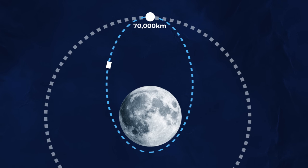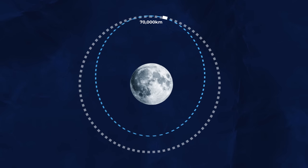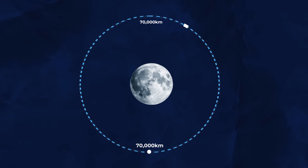However, Orion still hadn't reached its distant retrograde orbit, so it had to do one more burn in order to circularize its orbit. It performed a burn once it reached its apoapsis to accelerate and raise its periapsis to 70,000 kilometers.